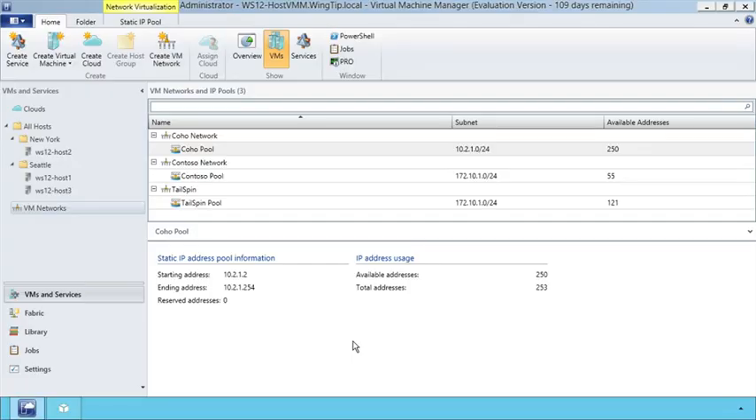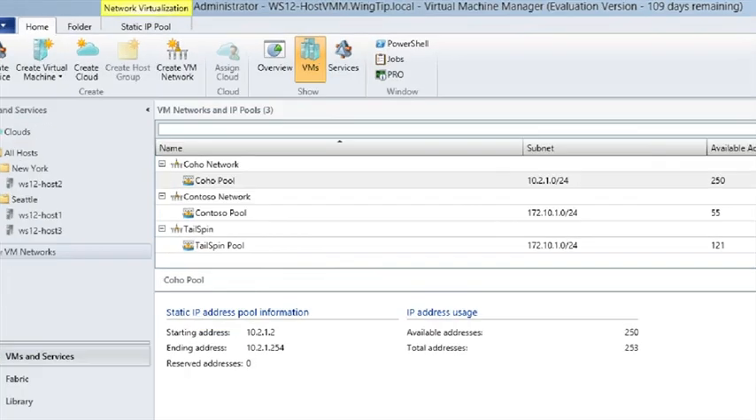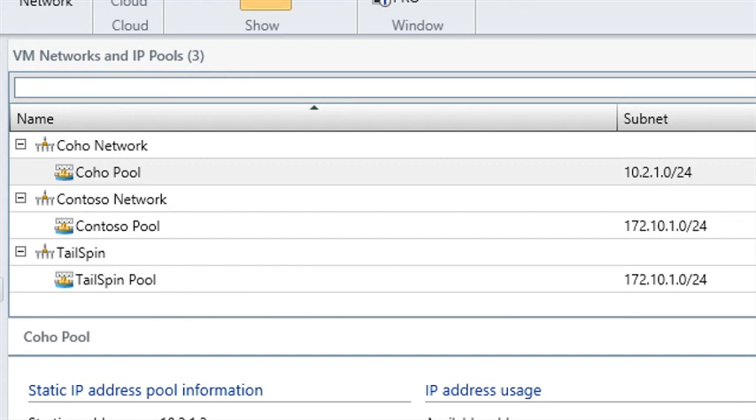Now let's move to Network Multitenancy. We're seeing a fundamental shift in the way networks are deployed in the modern data center, enabling public, private, and hybrid clouds to use software-defined networking, or SDN. SDN is about using the power of software to manage, control, and operate your networks. With Windows Server 2012 and System Center 2012 SP1, you can easily and dynamically provision isolated virtual networks running on the same physical fabric. Here you can see three different companies all running on shared infrastructure — same servers, storage, and network fabric. In fact, Contoso and Tailspin are using the same subnet and are still isolated through network virtualization.